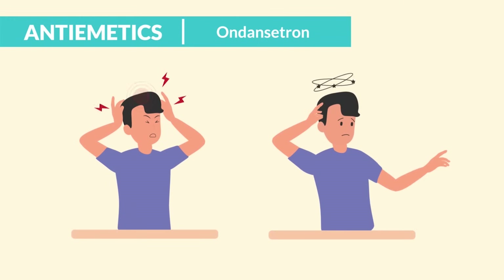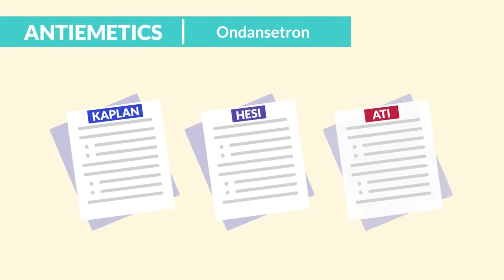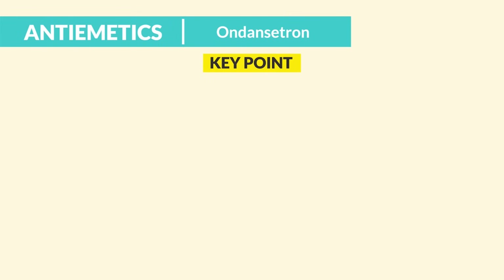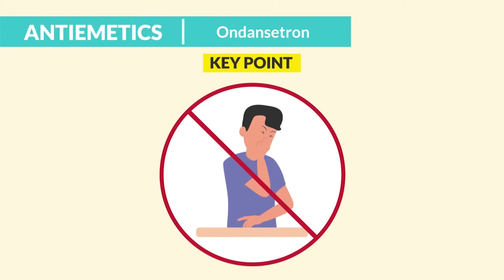A big side effect is headache and dizziness. And according to the HESI, a priority side effect is torsades de pointes — basically a really deadly heart rhythm. That was the only question in all the quiz banks that ever touched on this side effect. A big key point: we give it before going to chemo and before or with pain medications that can cause nausea — we don't want to play catch-up.